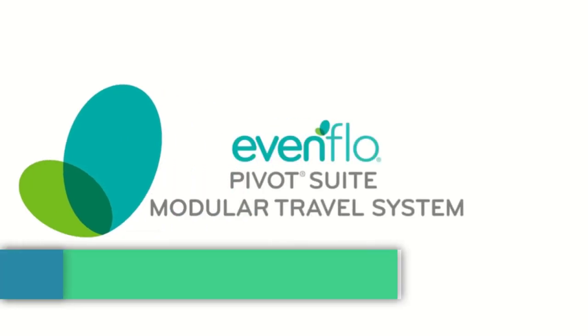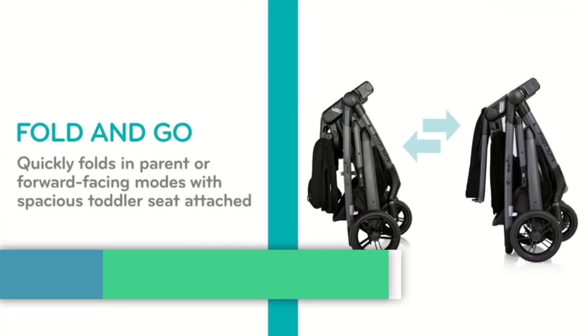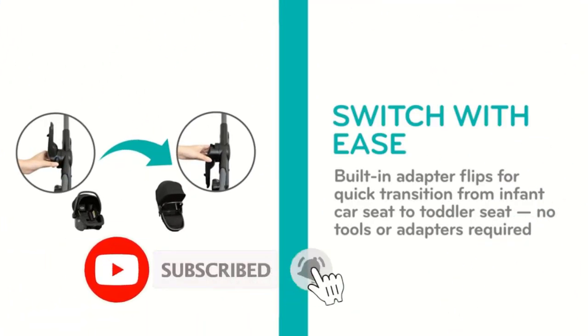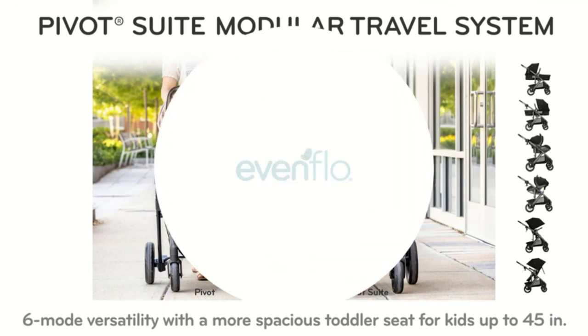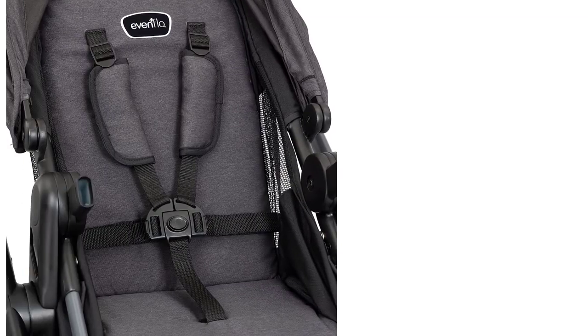Number 4: Pivot Suite Travel System with Lightmax Infant Car Seat. Discover suite folding versatility — stroller folds quickly in parent or forward-facing mode with the toddler seat attached. The spacious seat accommodates a child up to 45 inches tall and folds in half for a more compact stow. With no tools necessary, the built-in seat swap adapter flips easily to transition from infant car seat to a more spacious, upright toddler seat, which also converts to lay-flat carriage position for a total of six modes of use.